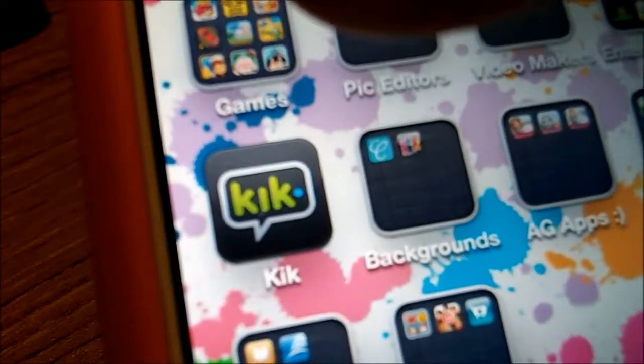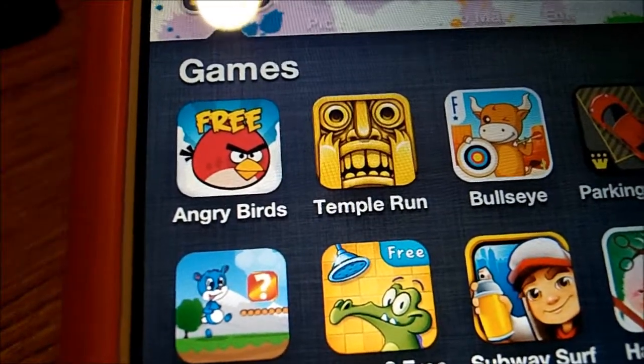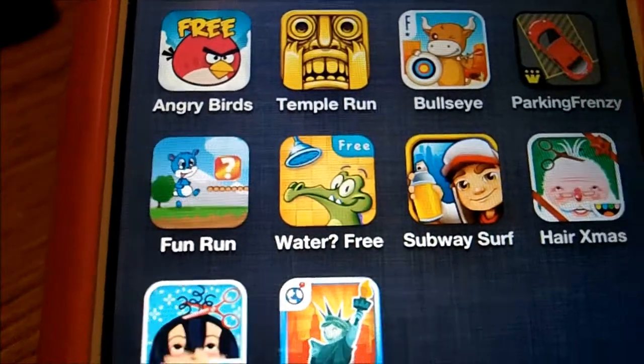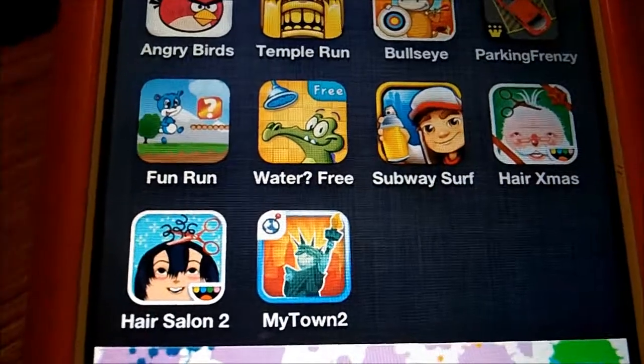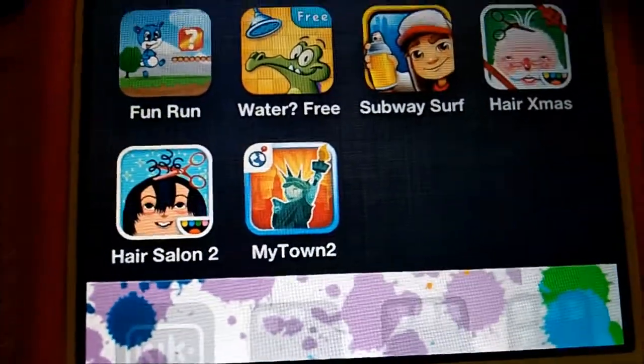I have a games folder with Angry Birds, Temple Run, Bold Eye, Parking Frenzy, Fun Run, Where's My Water, Subway Surf, Hair Xmas — it's like a hair salon thing — and then there's Hair Salon too, and My Tan too.